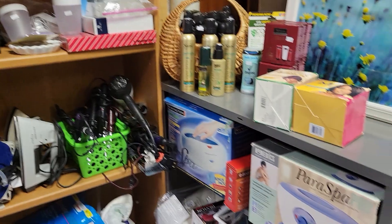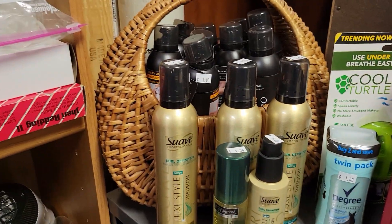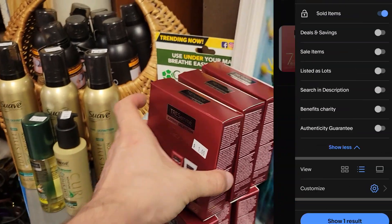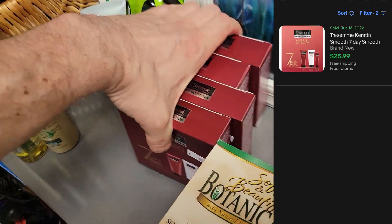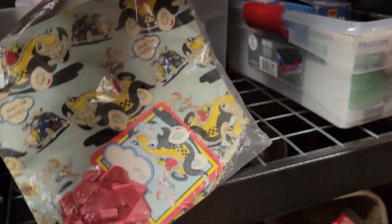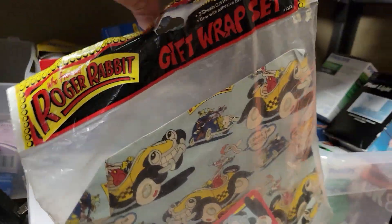I'm over here in the sort of bathroom section where I find all these cosmetics. I'm looking up all the comps on these. This little sample kit seemed to go for $25 last time it sold, and at only a dollar, I'll just give it a chance — not taking up too much space. My favorite find of the day: this Roger Rabbit gift wrap set from 1987. Still sealed. It's got some creases in the corners and the bow is flattened, but still a really awesome piece. A collector's going to want this.